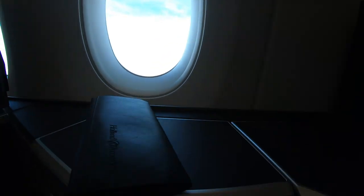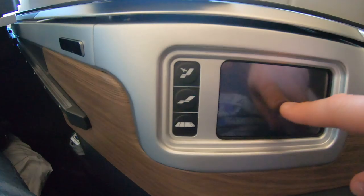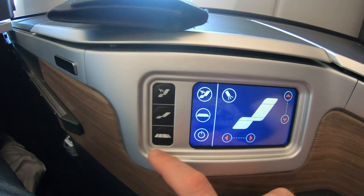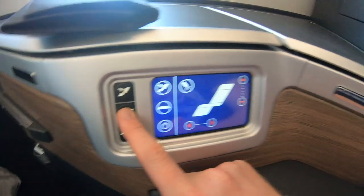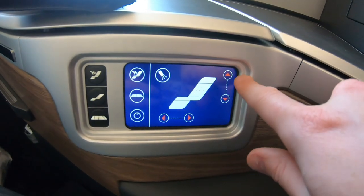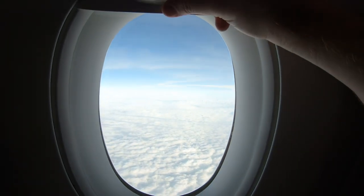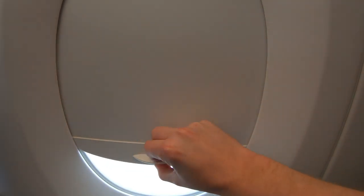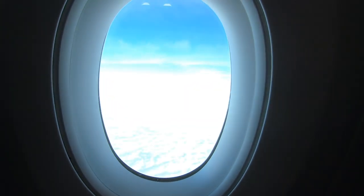One thing I really like is the little screen allowing you to control the seat position — this is very similar to the screens on the WestJet 787. BA have gone for the cheaper option of manual sliding window blinds compared to the nicely electric folding blinds offered on some other airlines such as Qatar Airways.